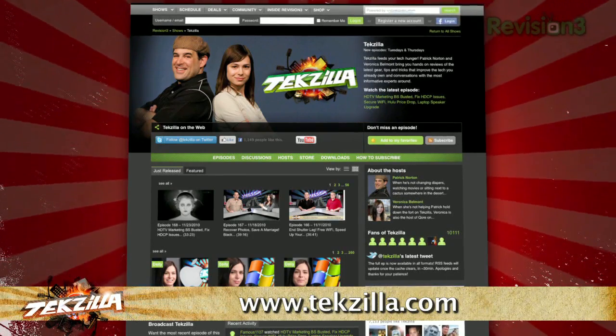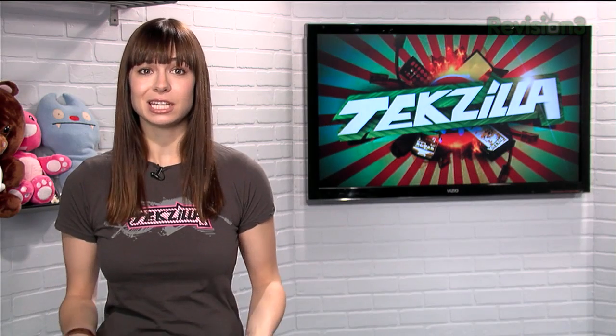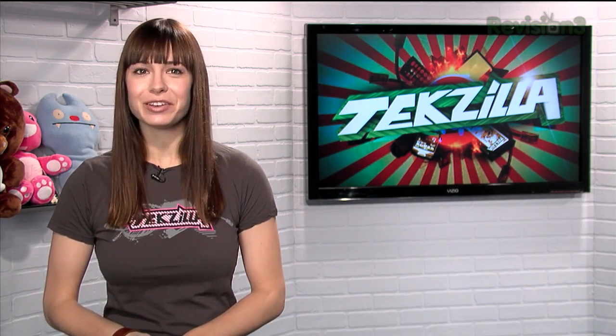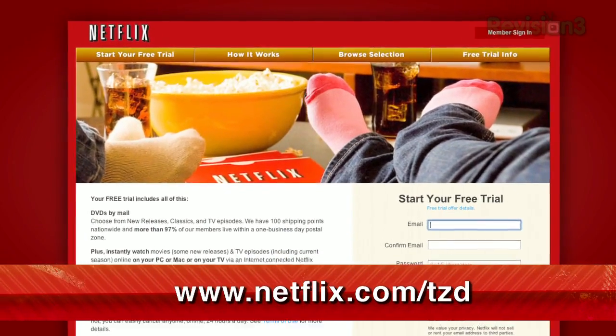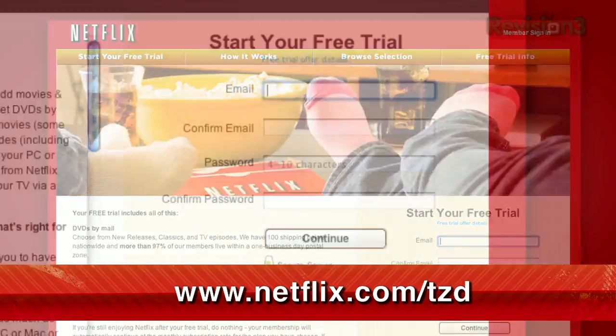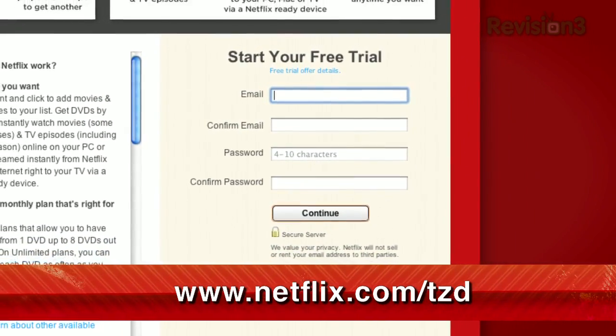Netflix streams TV episodes and movies directly to your home, saving you time and money. Instantly watch unlimited TV episodes and movies streaming directly to your PC, Mac, or right to your TV with your PS3, Xbox 360, or Nintendo Wii console. For a limited time, get your free trial membership. Go to netflix.com/TZD to sign up now, and be sure to use this URL so they know we sent you.